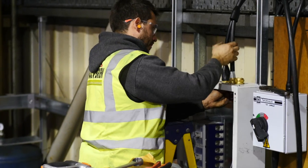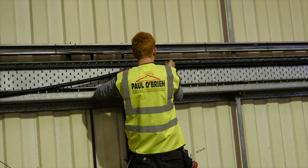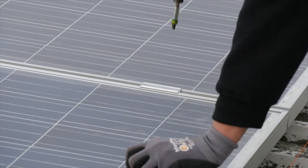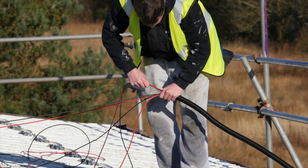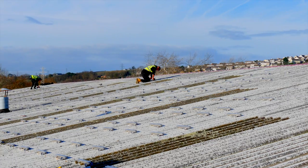By using Paul O'Brien Solar, with an enviable roofing heritage, you can be assured of using an MCS approved installer with a track record of over 5,000 installations. We will also help you complete and send off your feed-in tariff application. With so many installations, the staff of Paul O'Brien are very well experienced in all types of roofs and buildings.